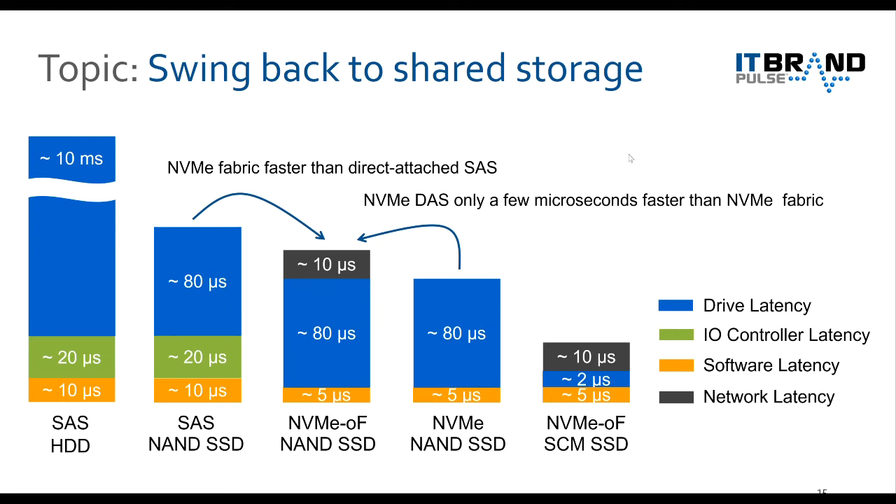The real potential for NVMe in front of media is when you have things like NVDIMMs, 3D CrossPoint, Optane, and other storage class memory products, because their performance levers are so extreme that you have to get as much of the protocol out of the way as possible — and NVMe does that. The customer gets to choose what makes sense, and there are easy ways to do that with existing NetApp Fibre Channel SAN.